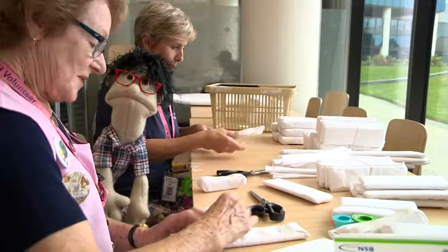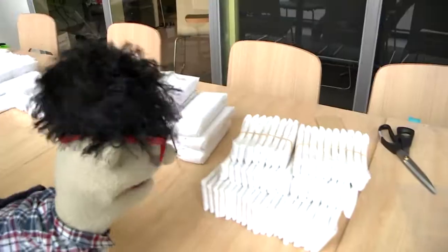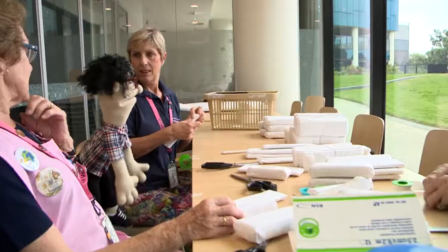You guys make this all the time? We make them every Friday. And they're all different sizes? Yes, because we have all different sized children. How many of these splints would you be making per year? Last year — fourteen and a half thousand.